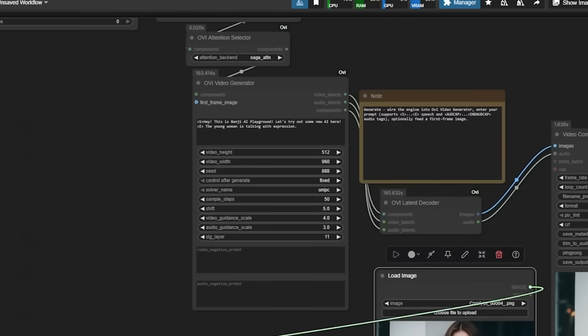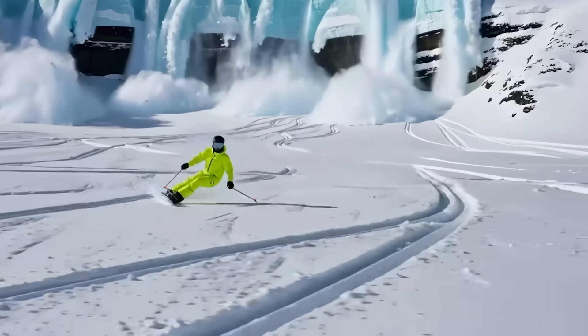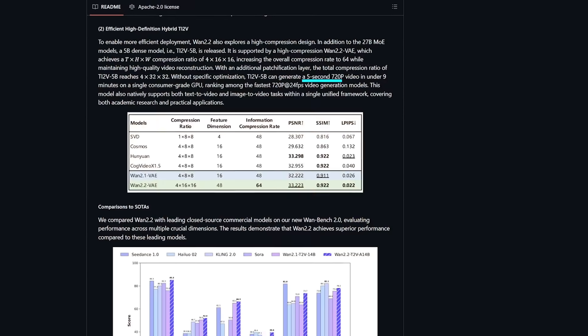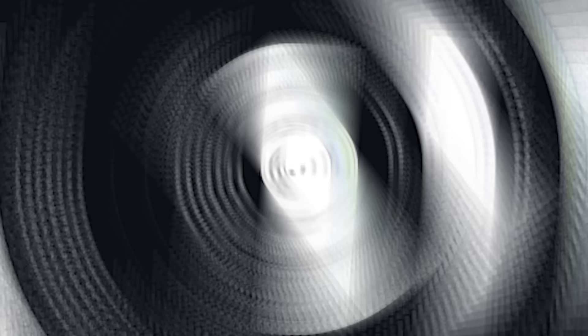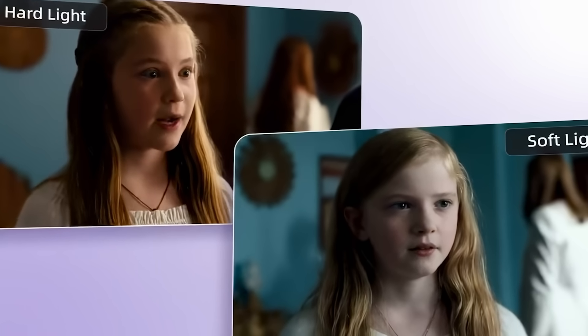There are limits. You can't choose or clone voices — it picks a random one each time. There's no reference audio or way to match tone between clips. Video length is fixed at five seconds, no more, no less. So if you chain multiple scenes, you might get the same character speaking in slightly different voices. It's a fun experiment, but not production-grade yet.